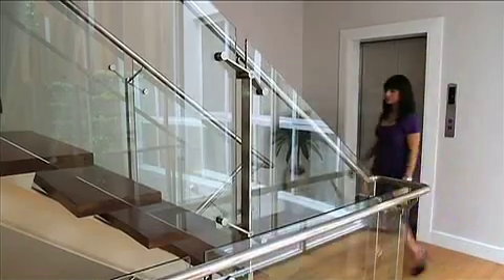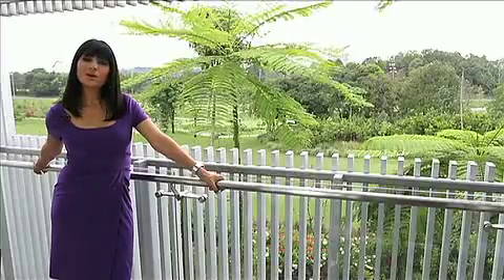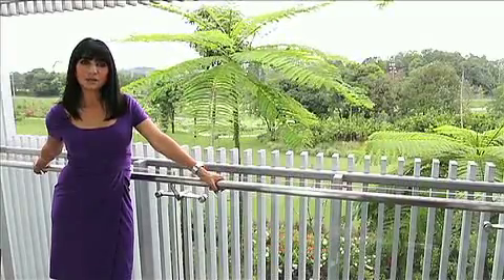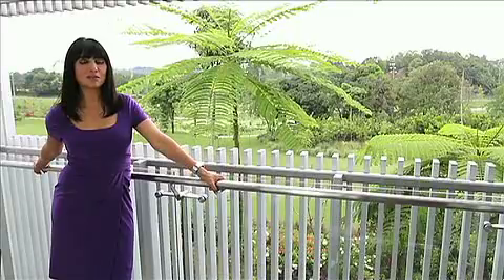All the units of Turnberry Villas overlook the 12th fairway of the Kuala Lumpur Golf and Country Club — definitely a huge plus if you're a golf buff.